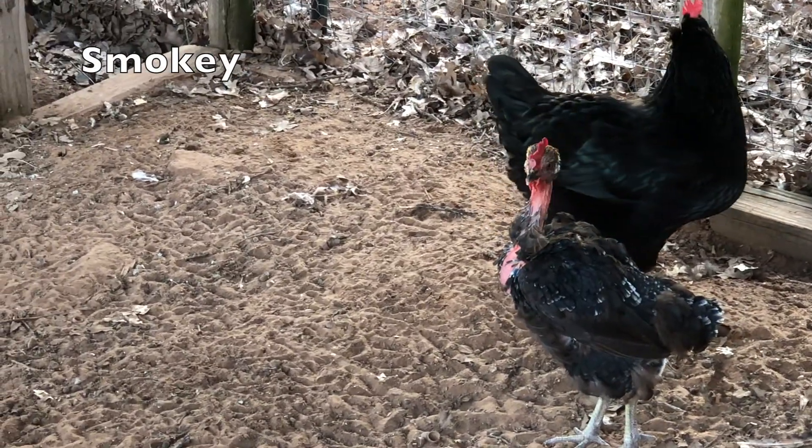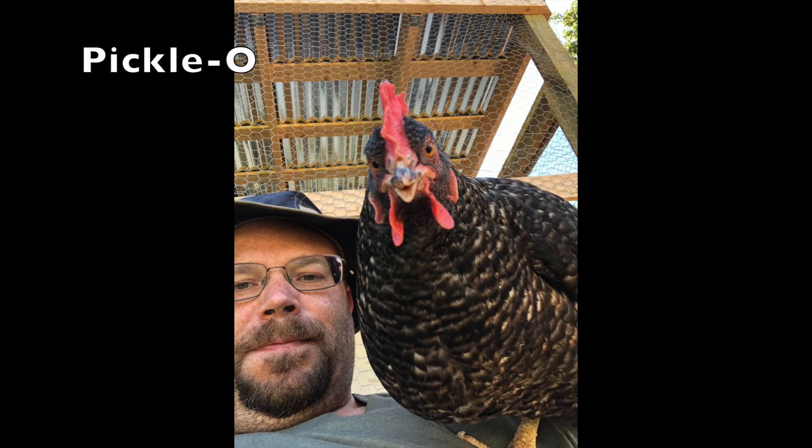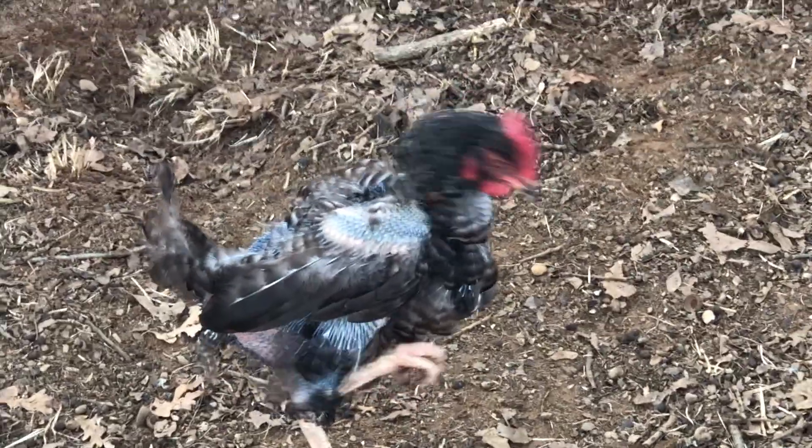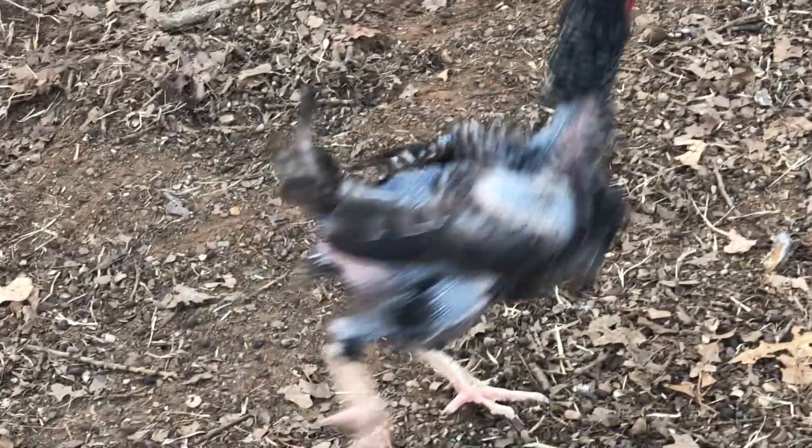The two chickens that we have right now with the most extreme molting process are one of our black turkens, Smokey, and also one of our all-time favorite chickens, Piccolo. We'll run a little bit of video of their before and after as I talk through this process, so you can see what they look like before this happened and now that they're in full molt.